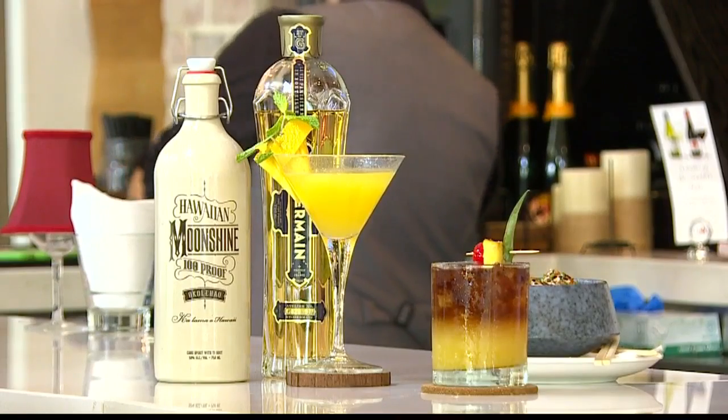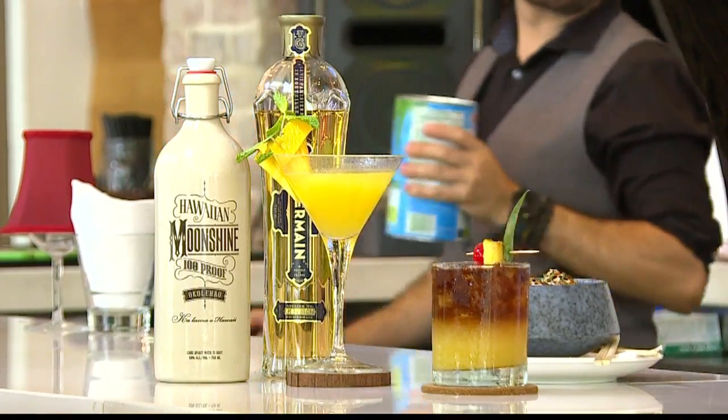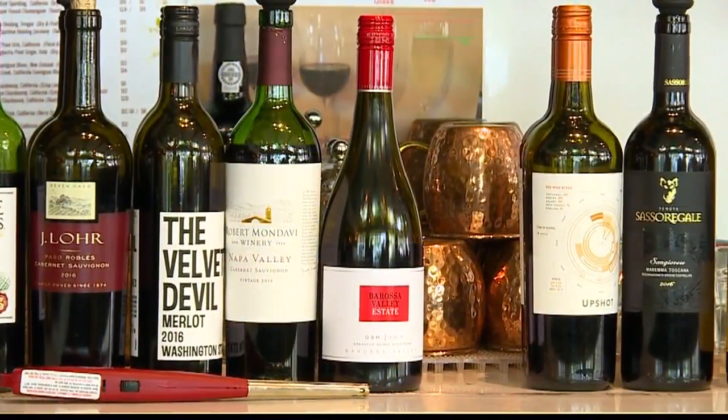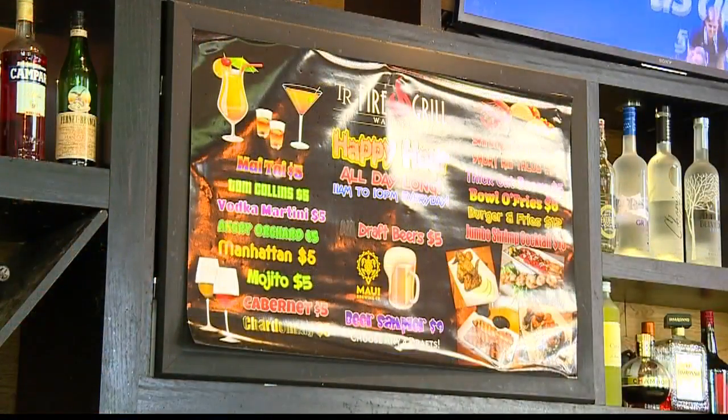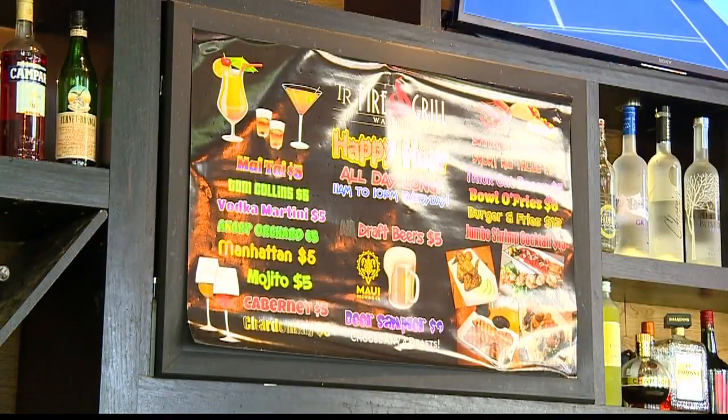Happy hour — let's recap happy hour, because I know a lot of people are going to want to know about how long it is, how often it is. We actually changed it here a few months ago to where it's actually all day long now, so it's now happy day. We have varietal wine, Chardonnay, $5 a glass, Mai Tai is $5, happy hour tacos $5, and lots of other items.